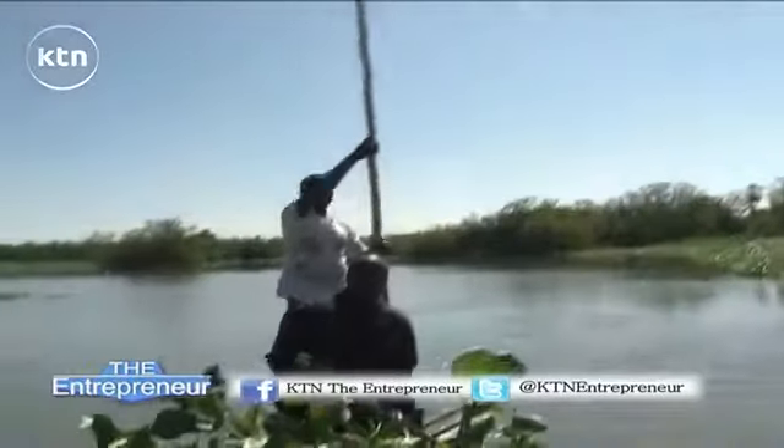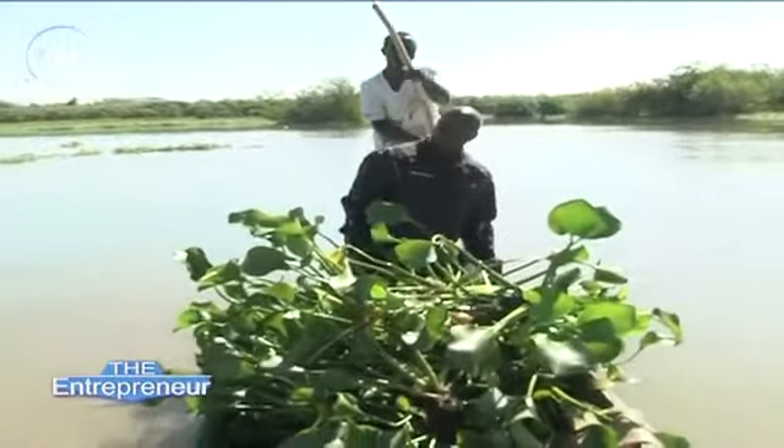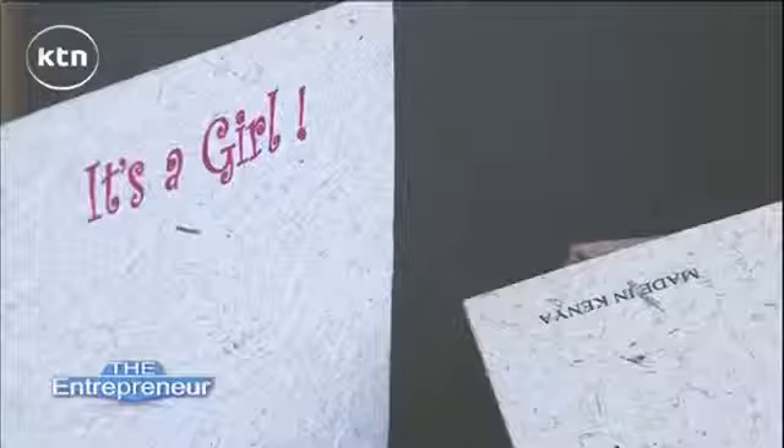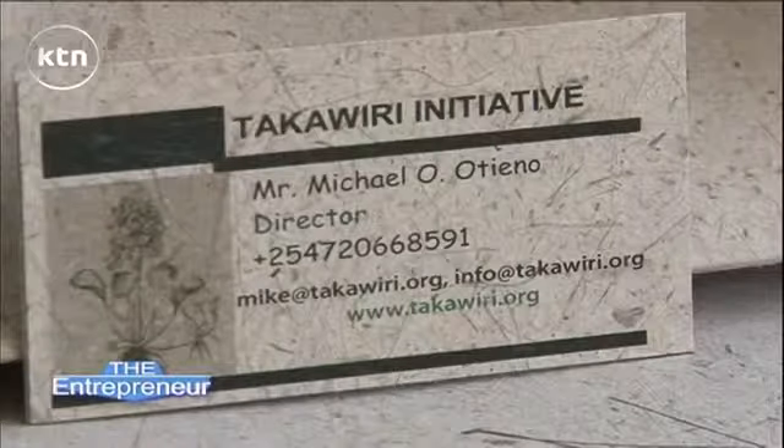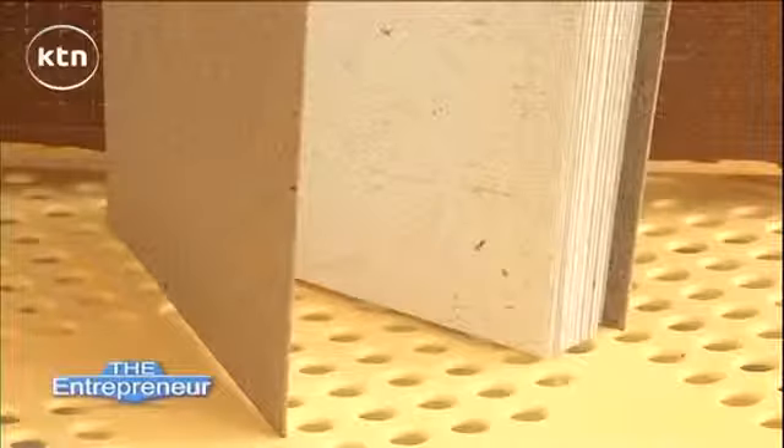It's a weed that is a menace in Lake Victoria, but what kind of products can come out of it? The product range is wide. The paper products are many: we have bookmarks, letterheads, gift cards, invitation cards, name tags. The list is endless — even wrapping paper.